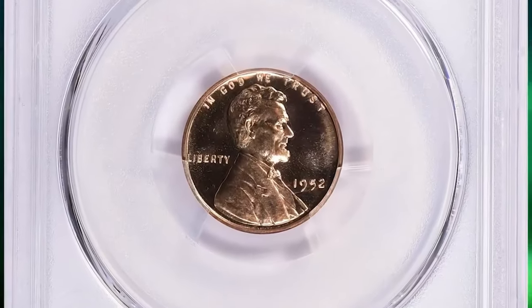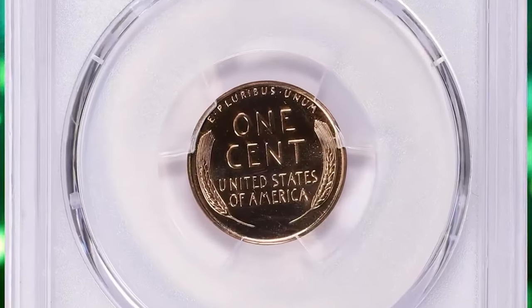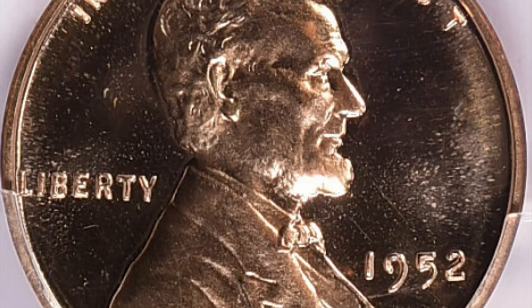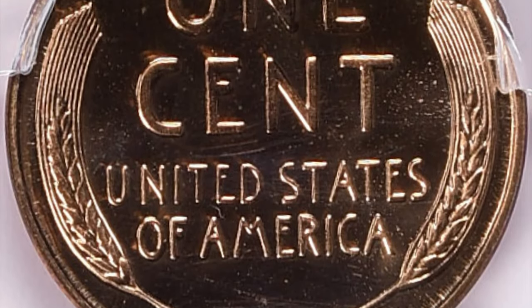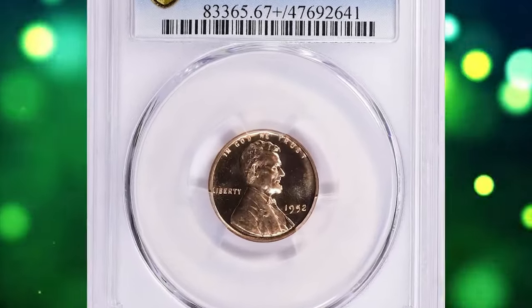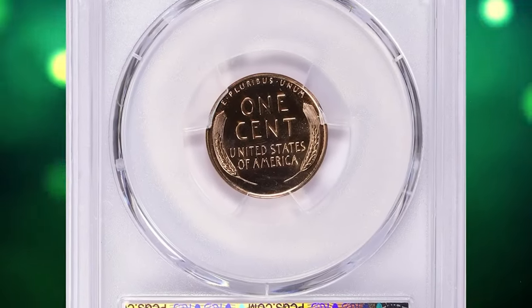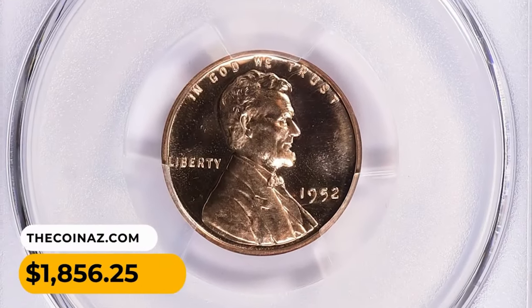The 1952 Lincoln cent in PR67+ condition with cameo designation is another remarkable piece. PR stands for proof, indicating the coin was struck using specially prepared dies and planchets to create a high-quality mirror-like finish. A grade of PR67+ indicates the coin is in excellent condition with only minor imperfections visible under magnification. The cameo designation refers to the contrast between the mirrored fields and the frosted design elements.